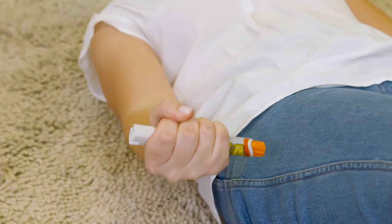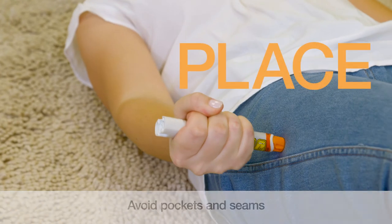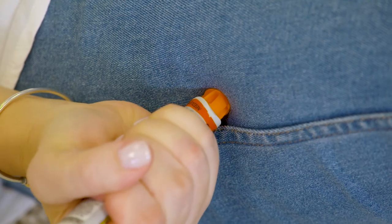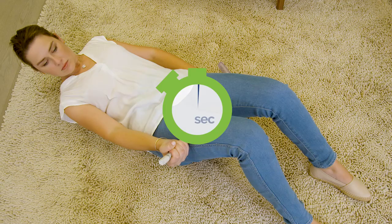Hold the legs still and place the orange shield end against the outer mid-thigh, avoiding pockets and seams. When using EpiPen on a child, ensure that the child is held still to avoid needle-stick injury. Push down hard until a click is heard or felt, and hold the EpiPen in place for three seconds.